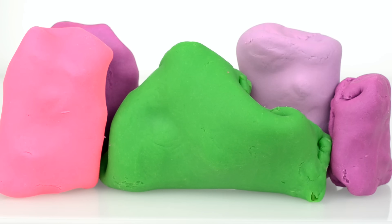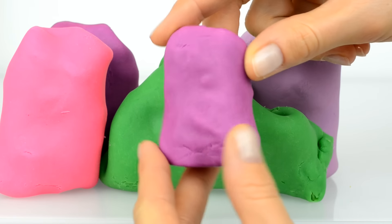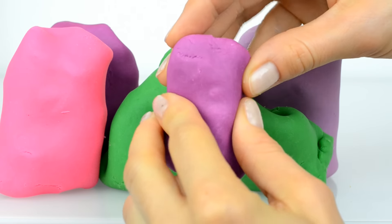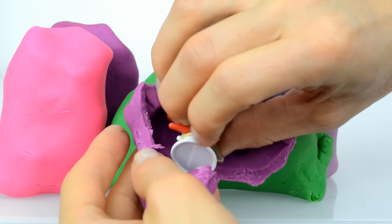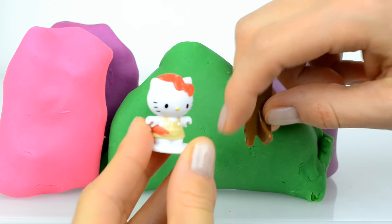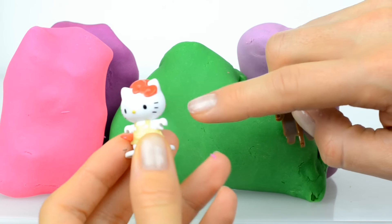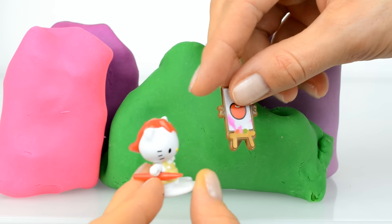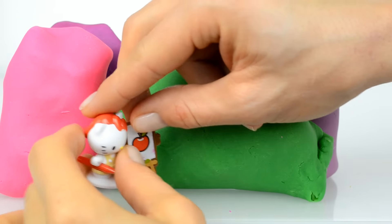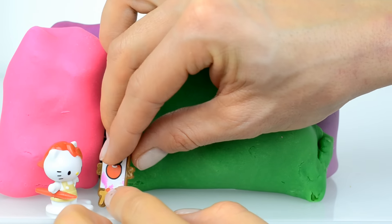Hey guys, look at these five Play-Doh surprises! Would you like to start with this little violet surprise and guess who is inside? Inside is Hello Kitty! Look at her, she has a brush for painting and she wants to make something for us. Oh Kitty, look at your picture — this apple is amazing, you are a true artist, Kitty!